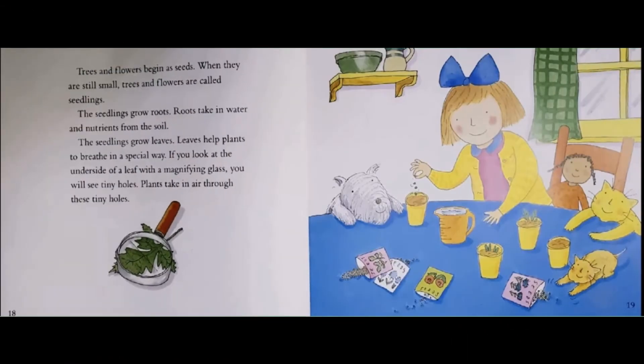Trees and flowers begin as seeds. When they are still small, trees and flowers are called seedlings. The seedlings grow roots. Roots take in water and nutrients from the soil. The seedlings grow leaves. Leaves help plants to breathe in a special way. If you look at the underside of a leaf with a magnifying glass, you will see tiny holes. Plants take in air through these tiny holes.